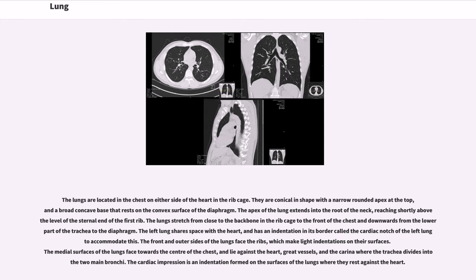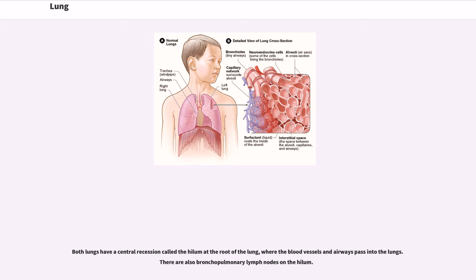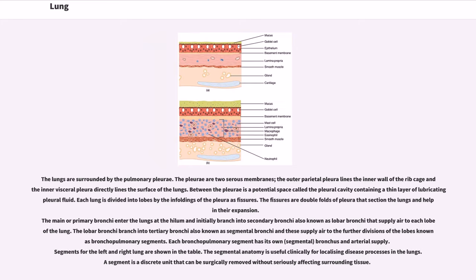The front and outer sides of the lungs face the ribs, which make light indentations on their surfaces. The medial surfaces of the lungs face towards the center of the chest, and lie against the heart, great vessels, and the carina where the trachea divides into the two main bronchi. The cardiac impression is an indentation formed on the surfaces of the lungs where they rest against the heart. Both lungs have a central recession called the hilum at the root of the lung, where the blood vessels and airways pass into the lungs. There are also bronchopulmonary lymph nodes on the hilum.